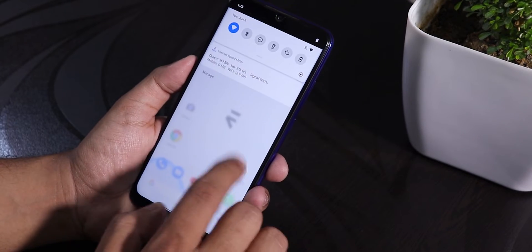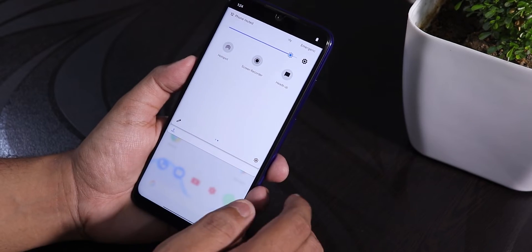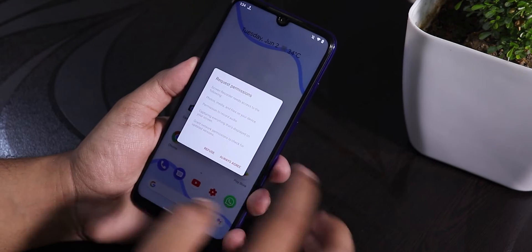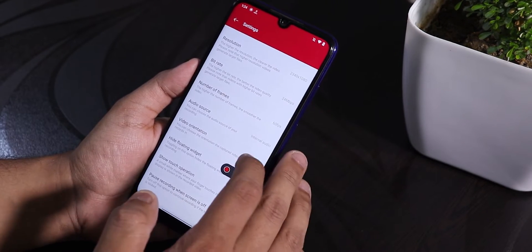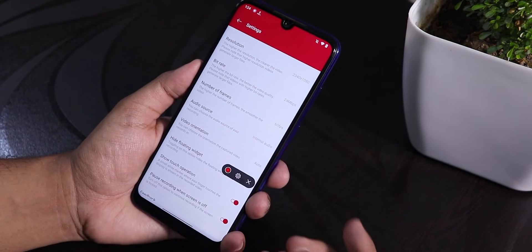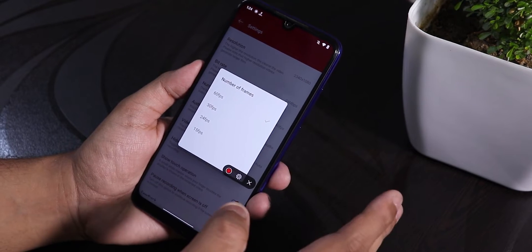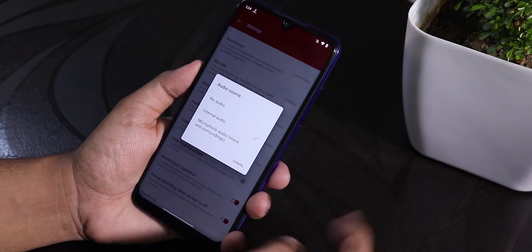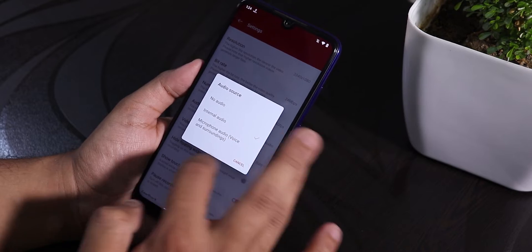In the quick settings panel I've added some more toggles like heads up and screen recorder, but the FPS info toggle is missing right now. The screen recorder looks like the OxygenOS screen recorder and should work fine. You have options to change the resolution, bitrate, and number of frames — you can record up to 60 fps. For audio source you can use internal audio or the microphone source.